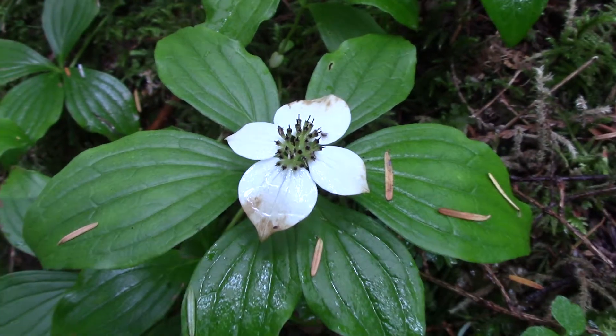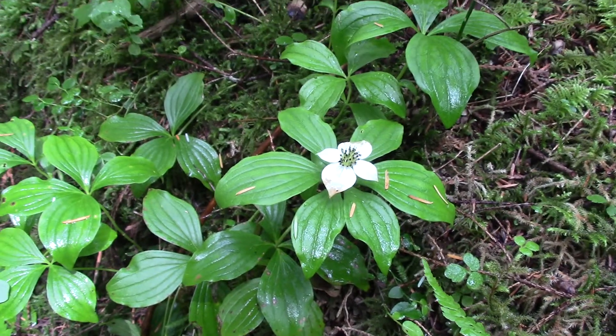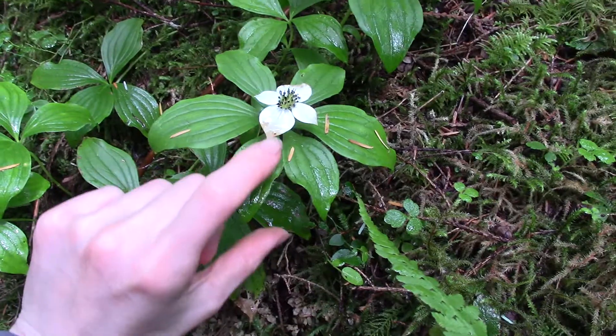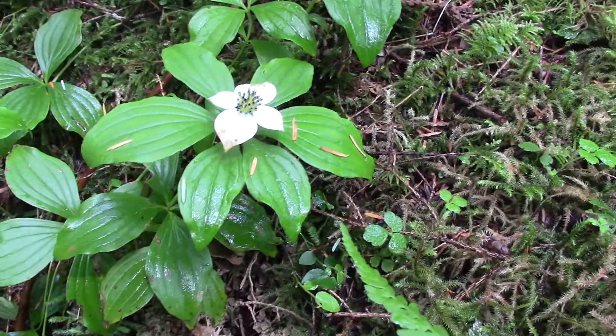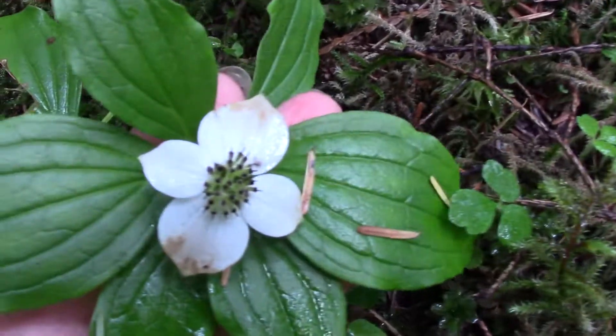We're going to look today at this small flowering plant. If I zoom back a little bit, you can see that it's growing in a mossy log. They're quite small — maybe about 20 centimeters tall at most — and you can see they have this beautiful white flower in the middle.